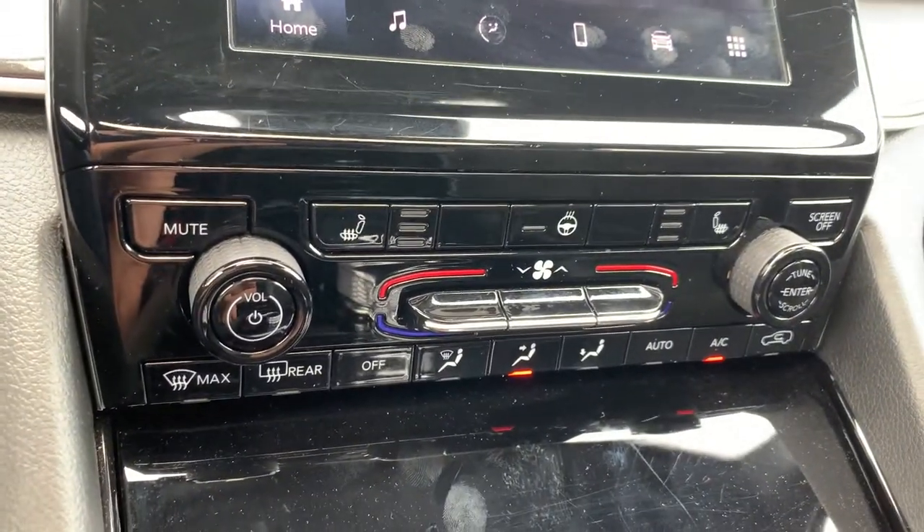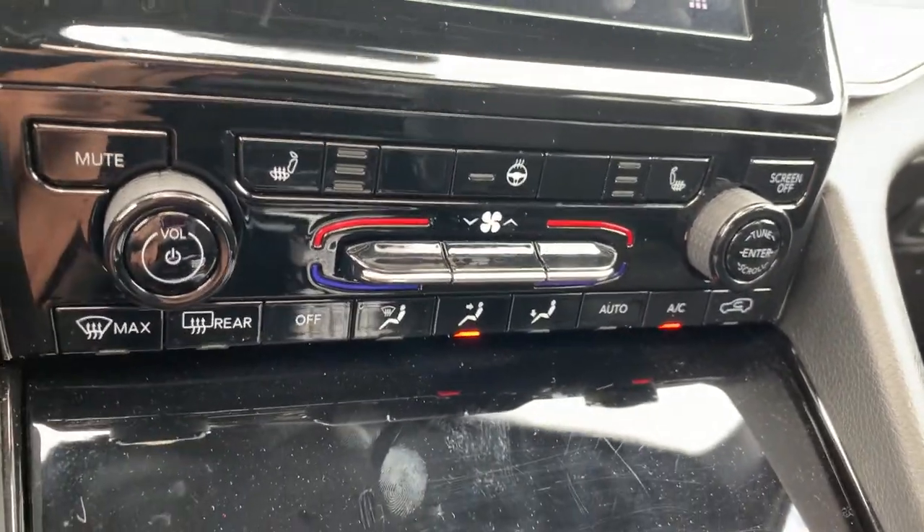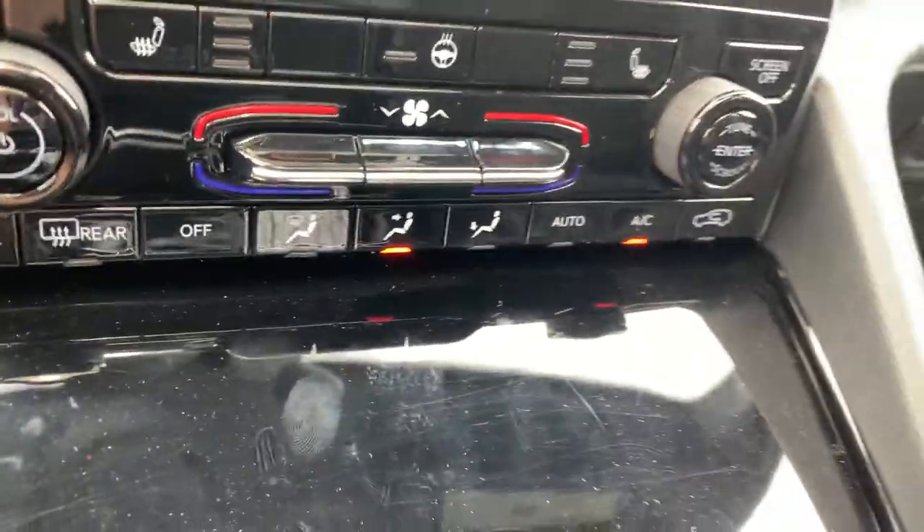Down below we do have heated seats for both front passengers as well as a heated steering wheel, dual zone climate control with ice-cold air conditioning, and a bunch of buttons for the climate control as well.